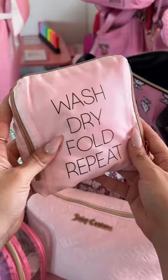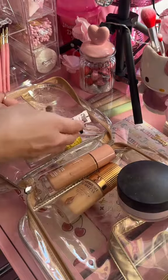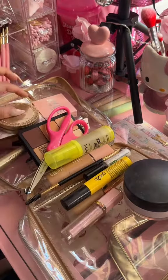Good lighting is so important when you're doing your makeup, so I travel with my Impressions vanity mirror. And in this clear bag I pack all of my makeup, because as you can see I love packing a ton of makeup. The functionality of it when you're laying it out while traveling is just the best.